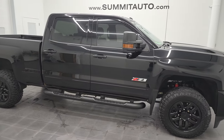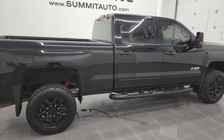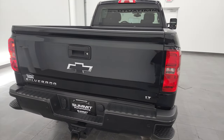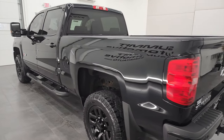Hey, this is Brett and this 2019 Chevy Silverado 2500 Crew Cab Short Box LT1 Z71 Midnight Edition is stock number 12834Z. We are here at Summit Automotive in Fond du Lac, Wisconsin, your new and used heavy duty truck headquarters.